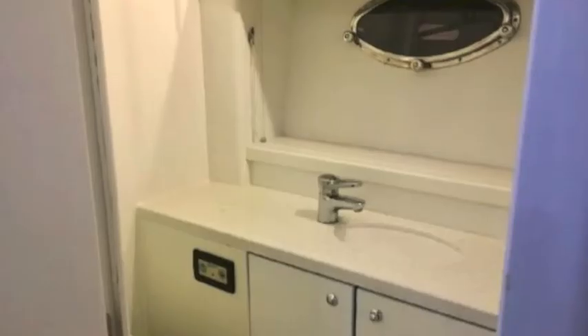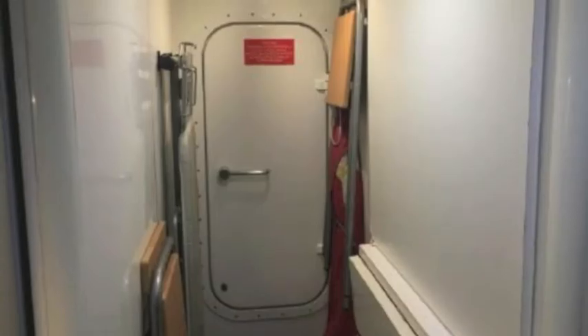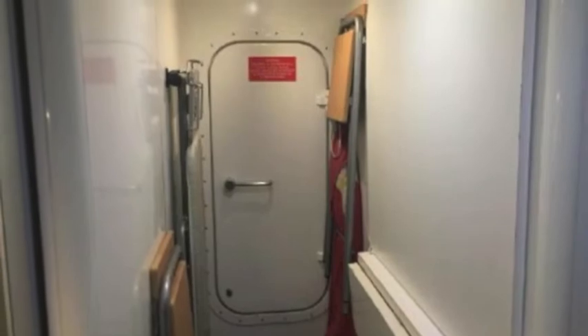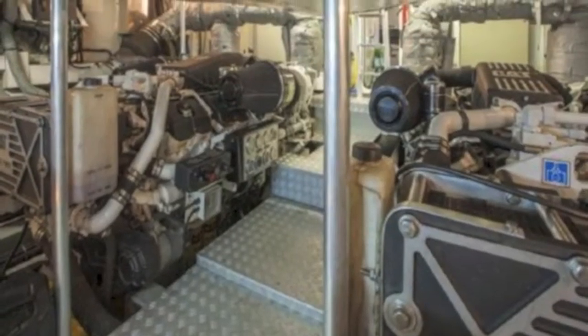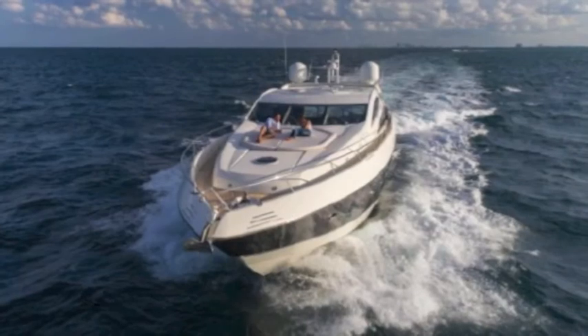This is the captain's stateroom with the captain's bathroom. Walking down the hall is your waterproof door into your engine room — and what a magnificent engine room it is.